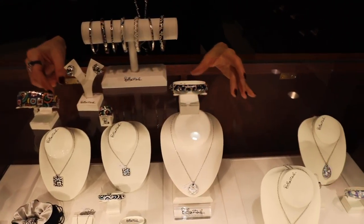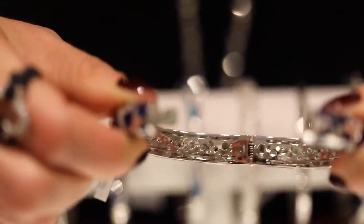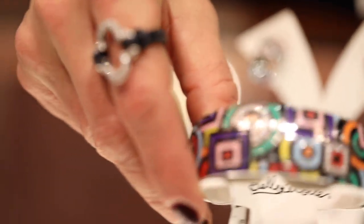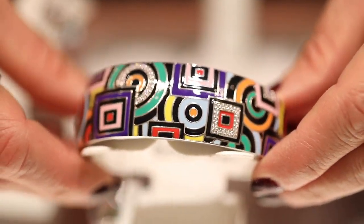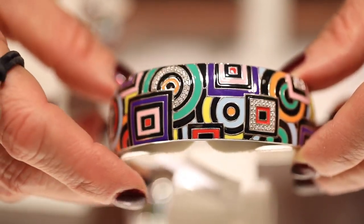Here are some vibrant pieces from Belle Etoile. I love the bracelets especially. Here we have this beautiful navy blue bangle — this is the Royale collection, it's super sharp. And also the Geometrica cuff, which is multicolored. Great for someone who likes something very artistic. It has a little pavéed cubic zirconia in there.